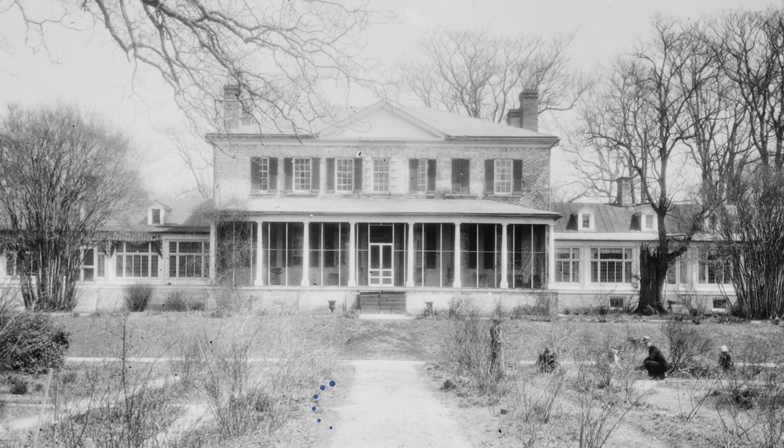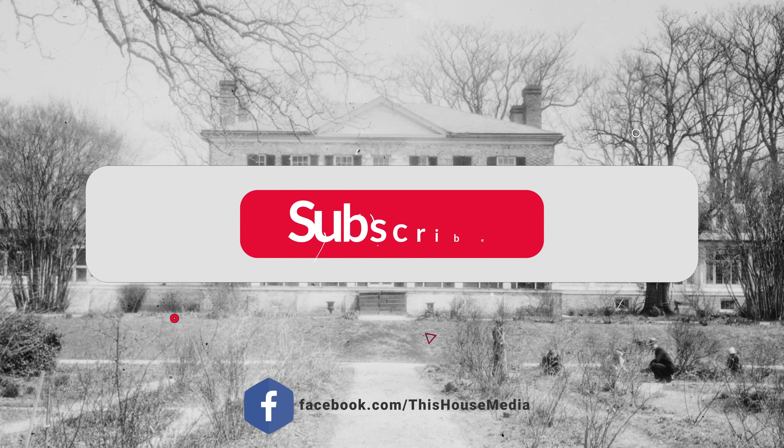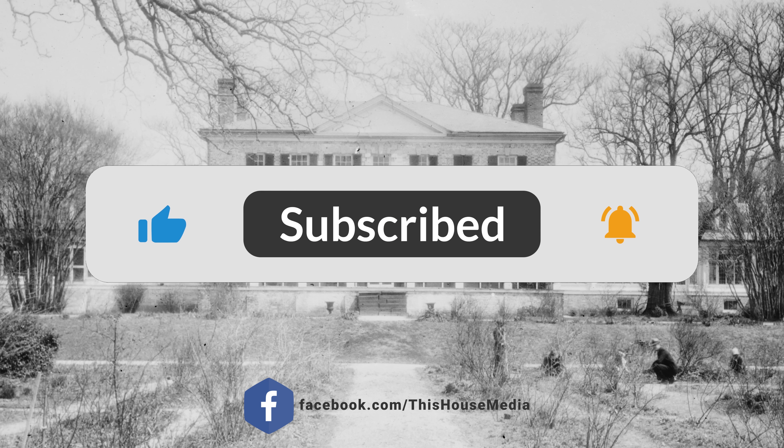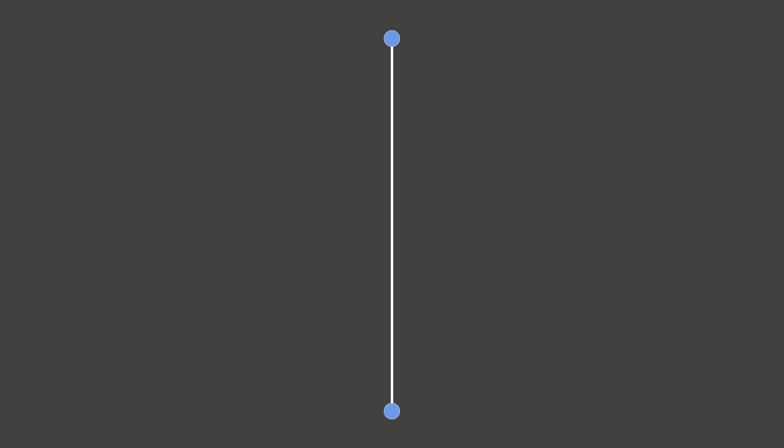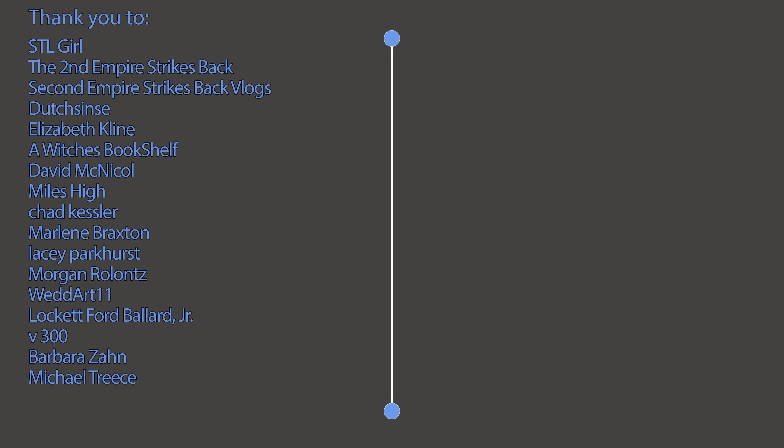Thank you all for watching, I really hope that you enjoyed this video. Which room was your favorite? Let me know down below in the comments section. Make sure to hit that subscribe button so you never miss an exciting episode of This House. I would also like to say a special thank you to our This House supporters. If you would like to see your name on the screen and show your support for the production of these videos, join our membership program today. I'll see you next time on This House.